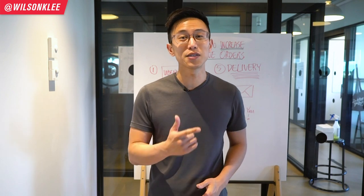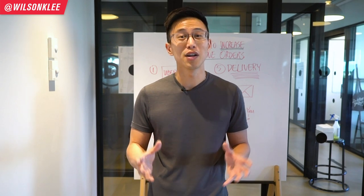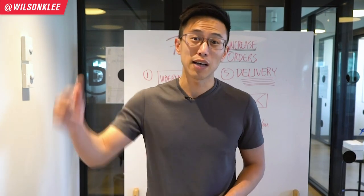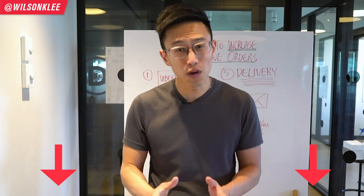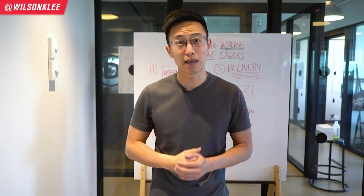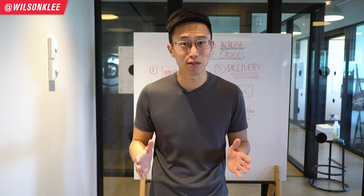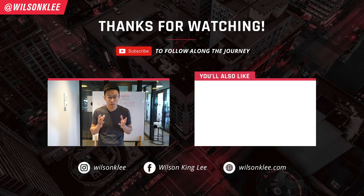So there you go — the seven tips to increase your online delivery orders. I really hope you enjoyed this video. I know it's a little bit short, which is why I invite you to join my free masterclass in the link below. It's an hour long, full of action-packed strategies for building a restaurant from scratch with all the best practices — tremendous value for anyone interested in or already in the restaurant business. Make sure you sign up in the link below. Otherwise, I'll see you guys in the next video. Thank you.